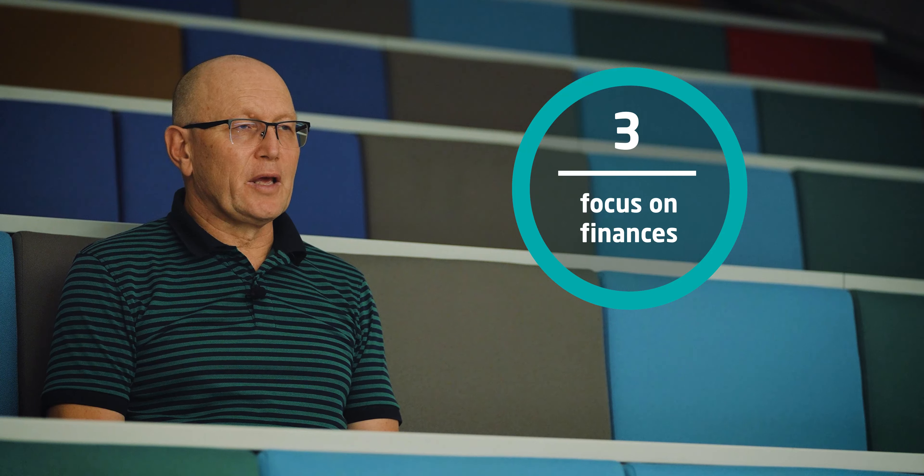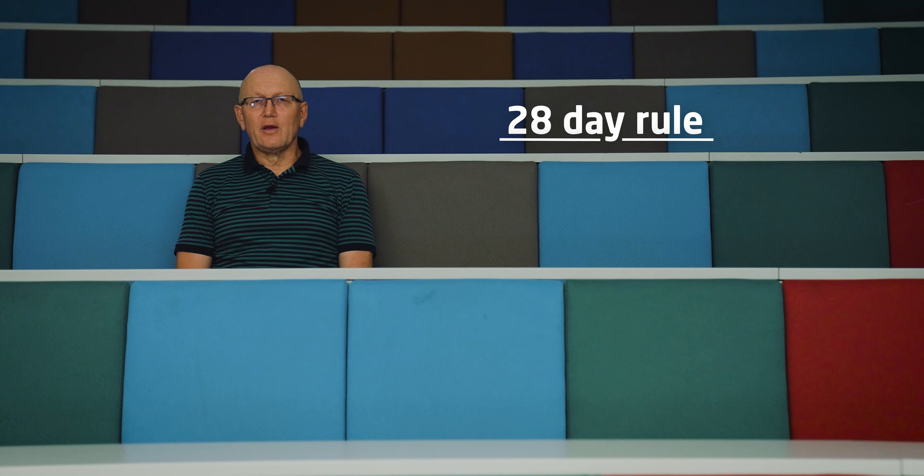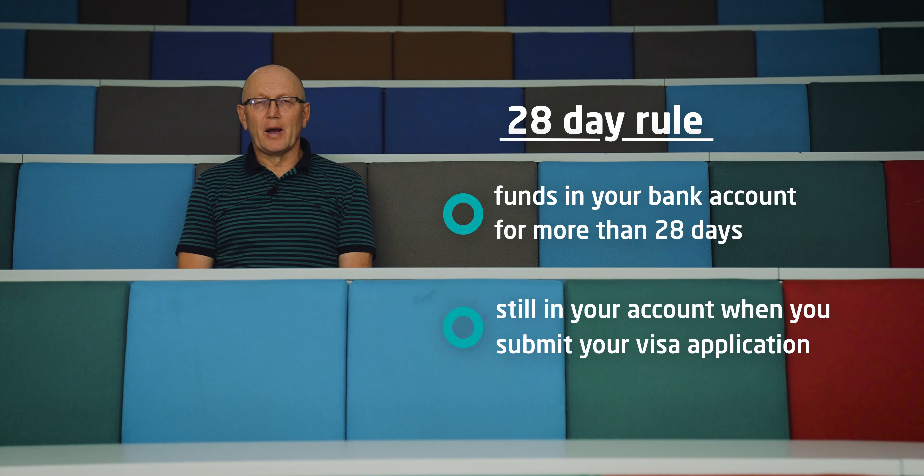Number three: finance is absolutely the most important thing in your visa application. The 28-day rule means you have to have the funds in your bank account for more than 28 days, and still in your bank account on the day we send your visa. Without that, you cannot make the visa application.